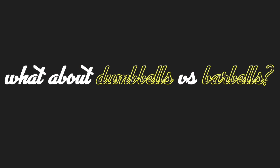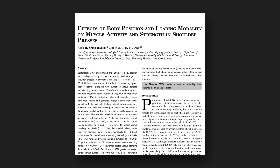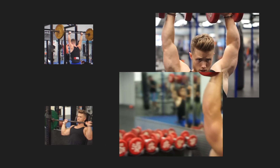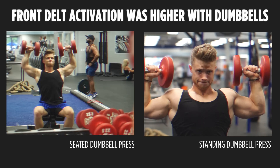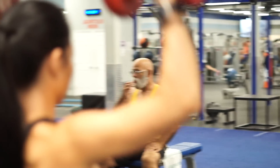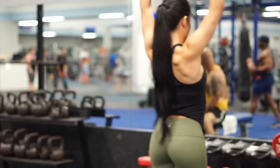So what about dumbbells versus barbells? A 2013 study compared deltoid EMG activity with four variations of the shoulder press — standing barbell press, standing dumbbell press, seated barbell press, and seated dumbbell press — using 80% of a predetermined one-rep max for five reps on each exercise. Front delt activation was found to be higher with dumbbells in both the standing and seated press, indicating that, as far as activation is concerned, dumbbells reign king. The standing dumbbell press also came out on top for both the lateral and rear delt heads as well.